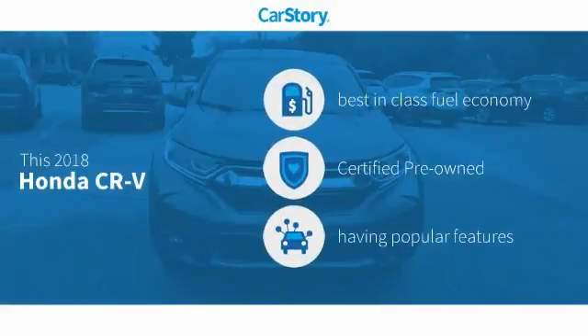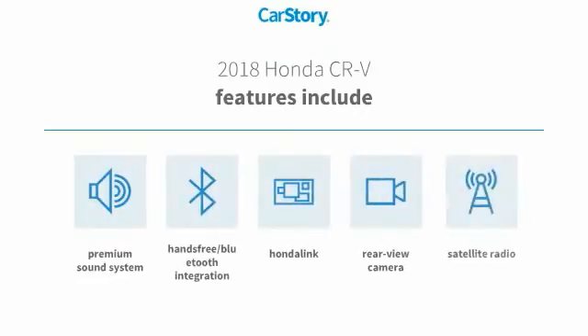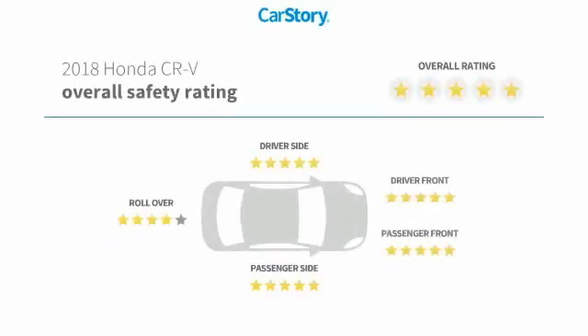Story research indicates this vehicle as having best-in-class fuel economy, certified pre-owned, and with popular features. Features also include premium sound system, satellite radio, rear-view camera, hands-free Bluetooth integration, and has been listed as an IIHS Top Safety Pick with these ratings.